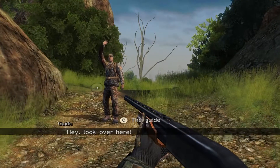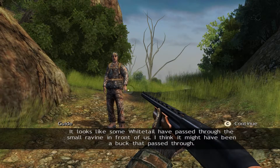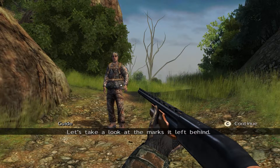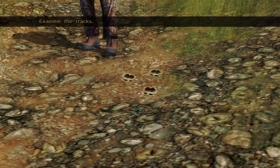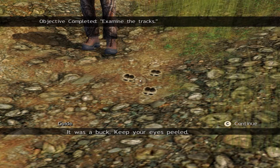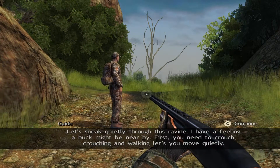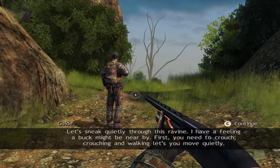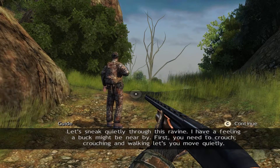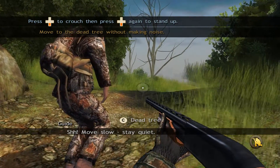It looks like some whitetail have passed through the small ravine in front of us. I think it might have been a buck that passed through — let's take a look at the marks it left behind. It was a buck. Keep your eyes peeled. Let's sneak quietly through this ravine; I have a feeling a buck might be nearby. First, you need to crouch — crouching and walking lets you move quietly. Follow me. Move slow. Stay quiet.